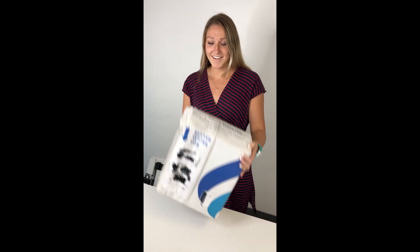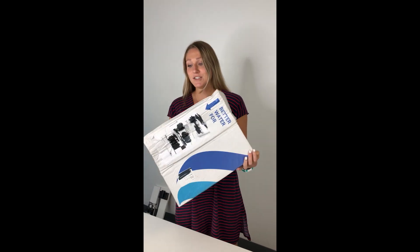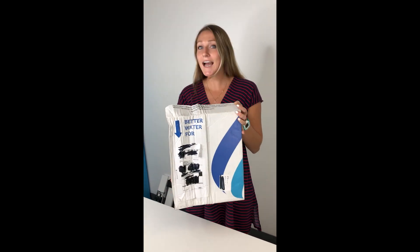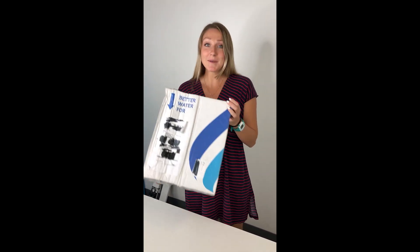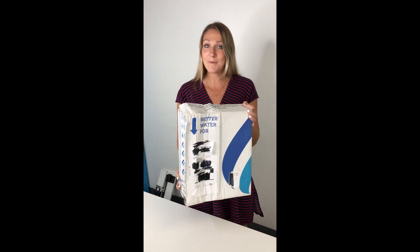All right Annalise, so what do we have here? We have a package that was sent back to us from UPS because it fell off of the truck and got run over by a truck. So we built these things to withstand getting run over by a truck, and we're gonna see how it looks on the inside and see if it still works.